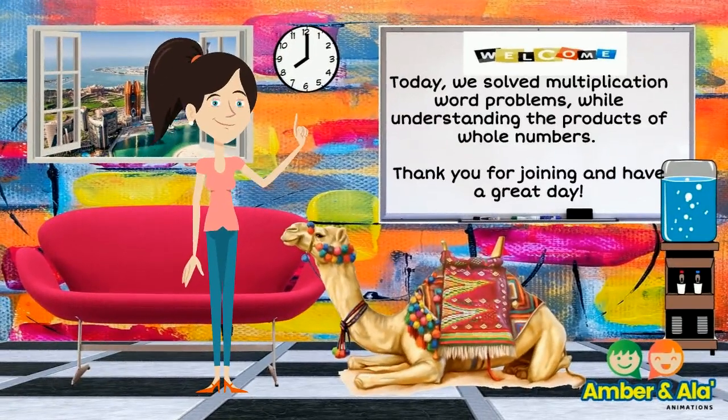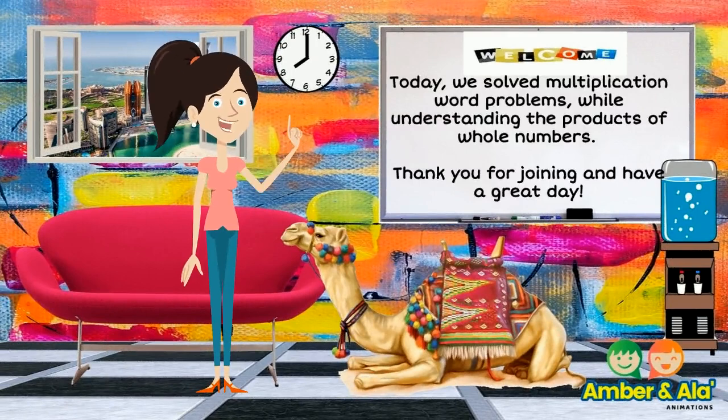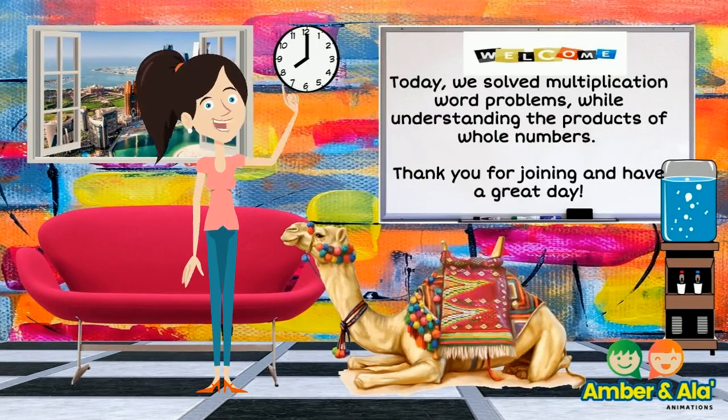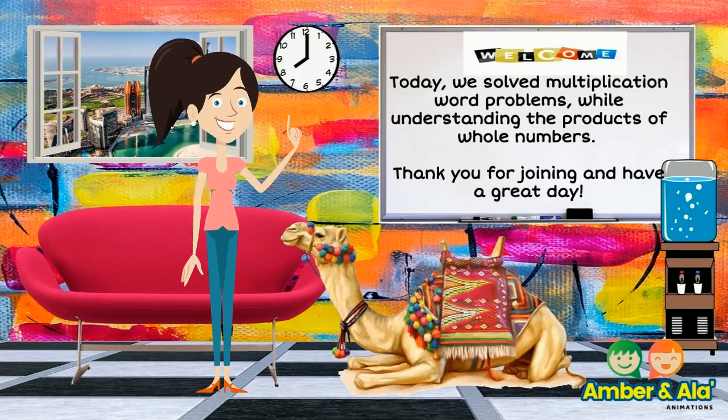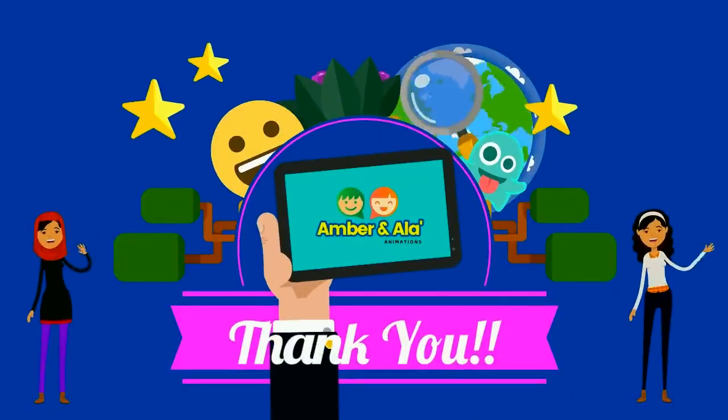Great job! Today we solved multiplication word problems while understanding the products of whole numbers. Thank you for joining and have a great day. We hope that you enjoyed this video.